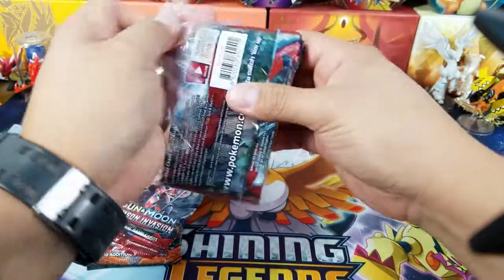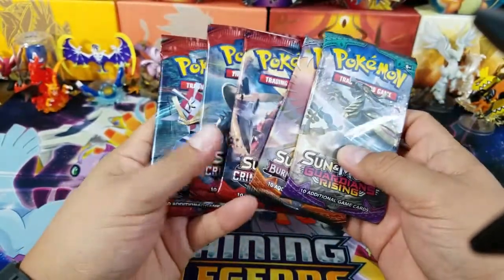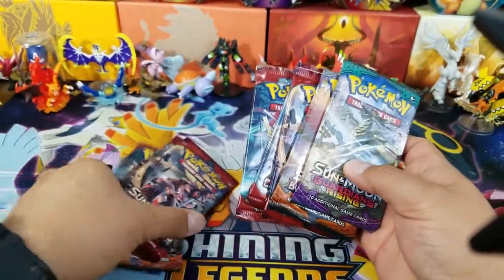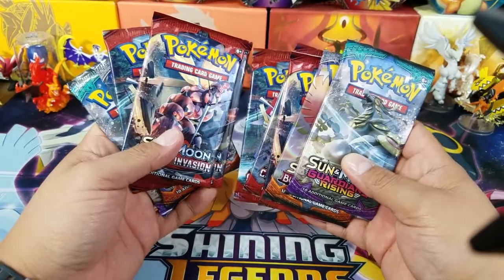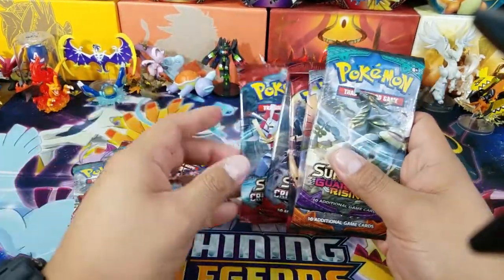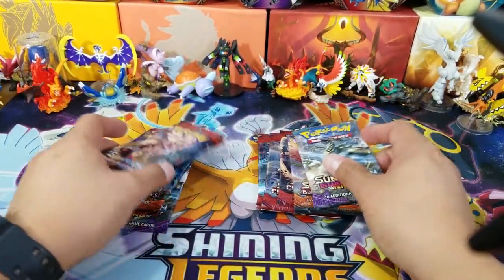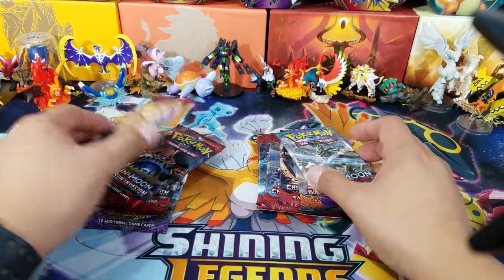In my opinion, $24 for five packs — that's $5 a pack. We'll see if it's worth it or not. We have to check the pools, but we do have 10 packs to open up here, so I guess it's not too bad.